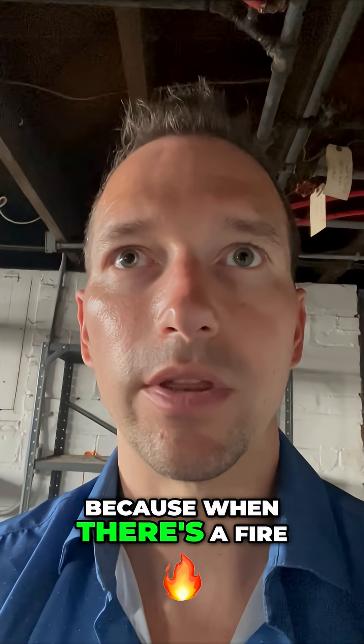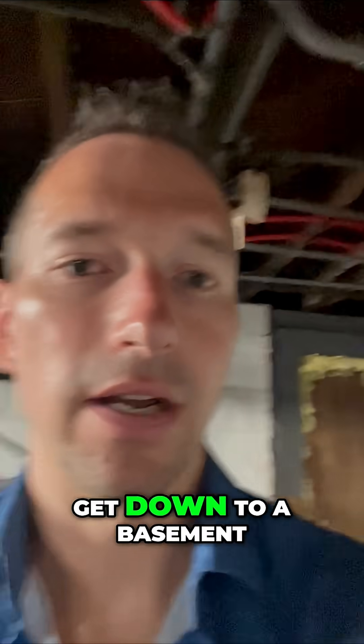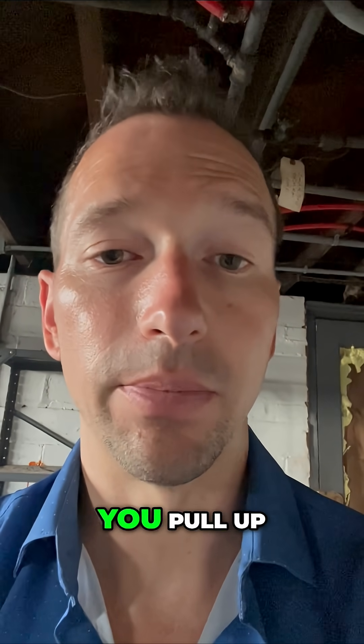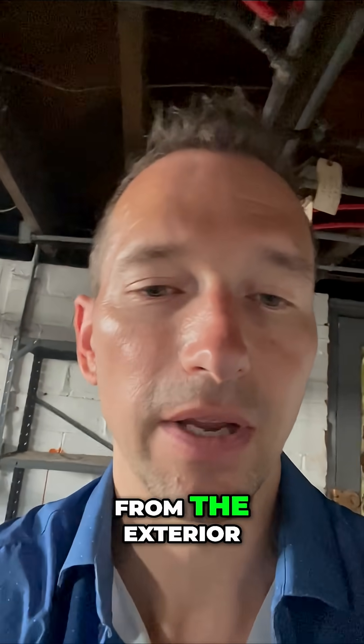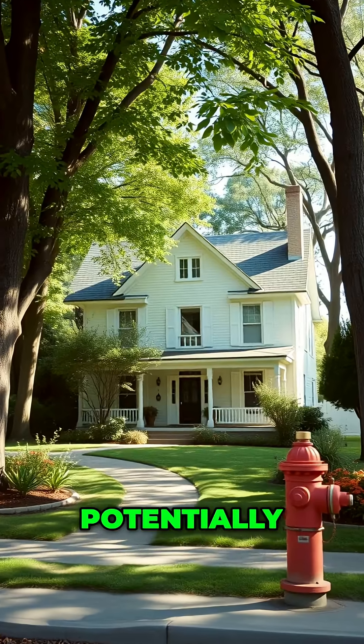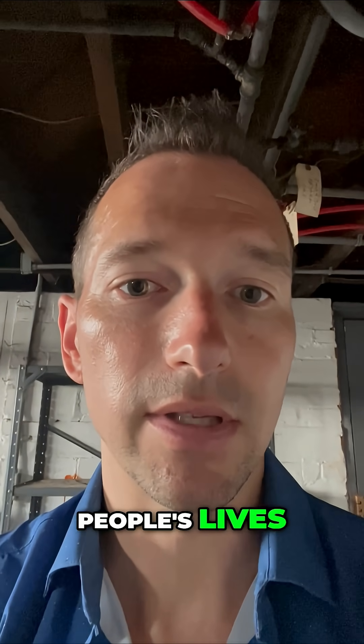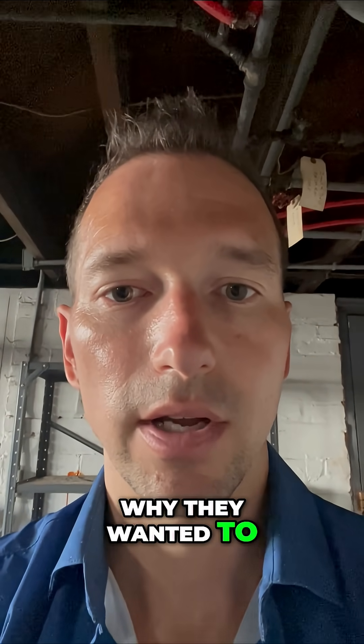The reason being: when there's a fire, it's taking fire departments way too long to get down to a basement to actually get to the shutoff. Whereas if you're a fire department and there's a house on fire, you pull up and you can just shut off from the exterior — it's going to potentially save the house from further damage and could potentially save people's lives. That's the reason why they wanted to make that switch.